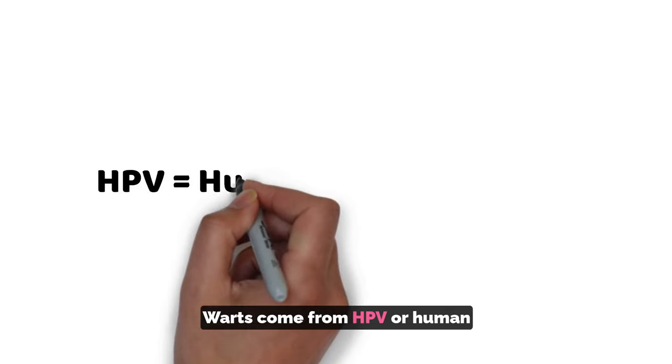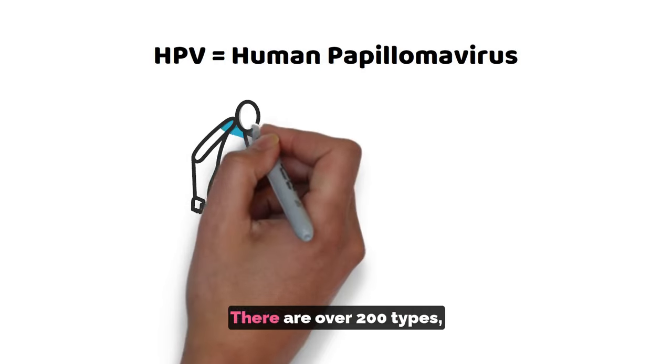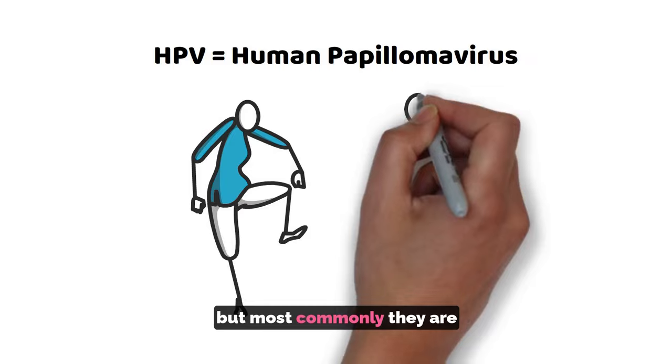Warts come from HPV, or human papillomavirus, which infects the skin. Then these warts start growing. There are over 200 types, but most commonly they are on your feet and hands. Some even infect the genital area.